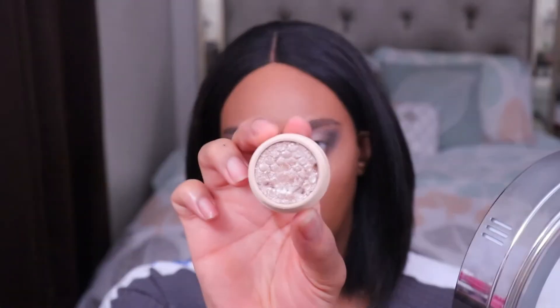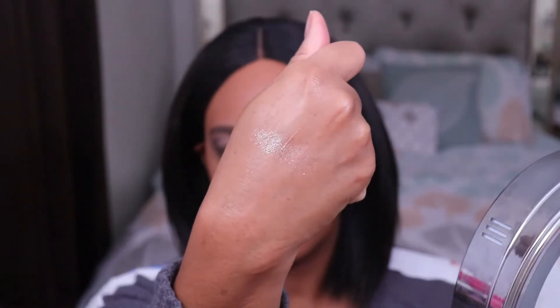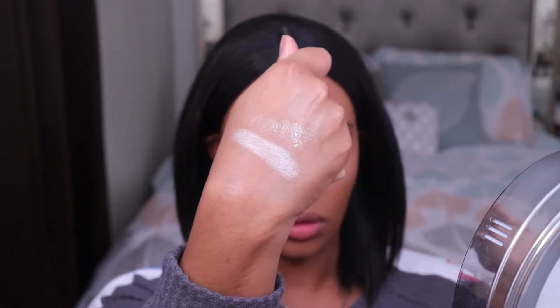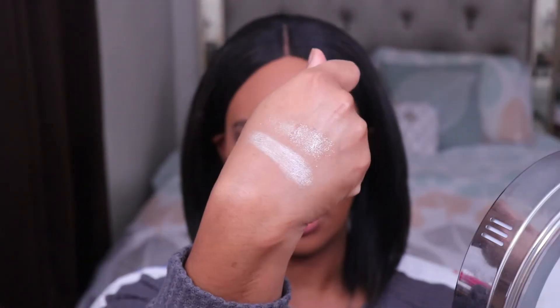Let's move on to the brow bone and inner corner — I think I'm going to use the Super Shock Shadows. Unfortunately both of mine got messed up in shipping. This one is the shade Ritz — I'm going to do a quick swatch of these. To me, this one looks more like a topper; it's not super pigmented. And then this one is the shade Kouche — this one is definitely more pigmented. Let me see if I can deepen up Ritz just a little bit more, but it's just not going to be as pigmented as the other one.